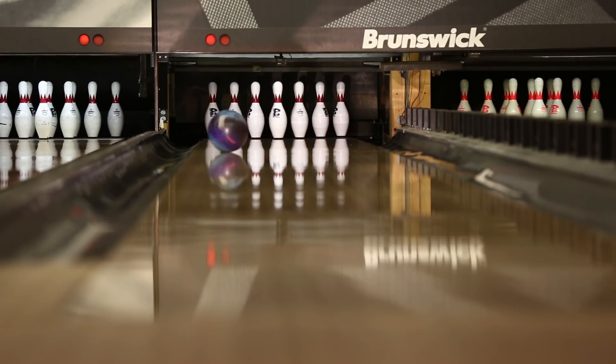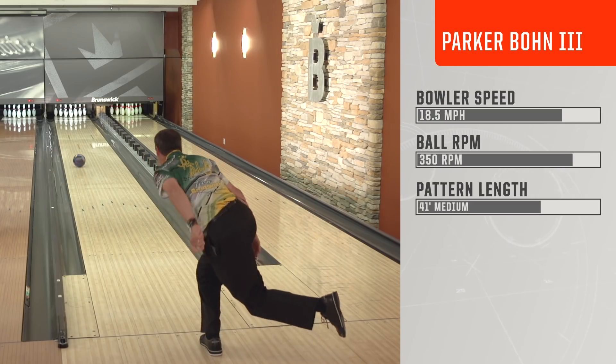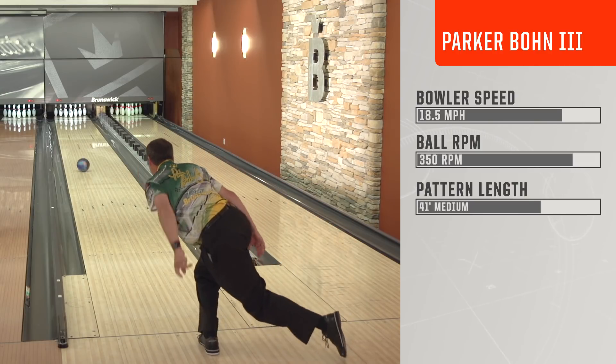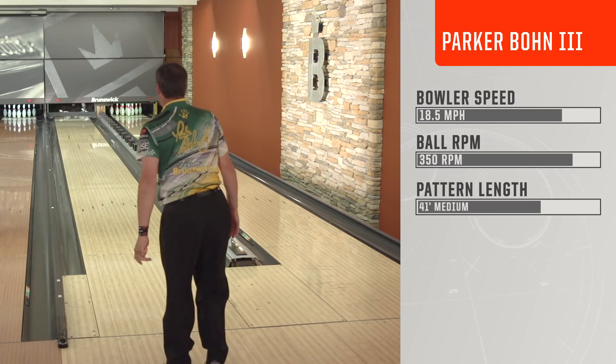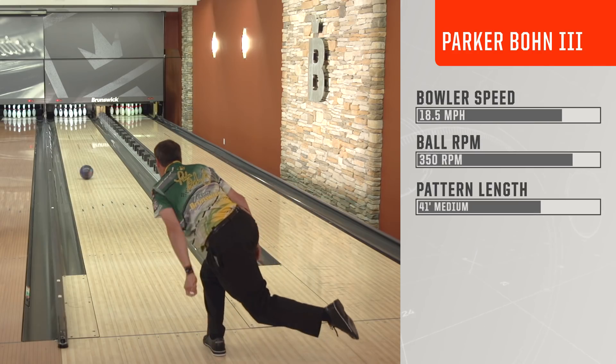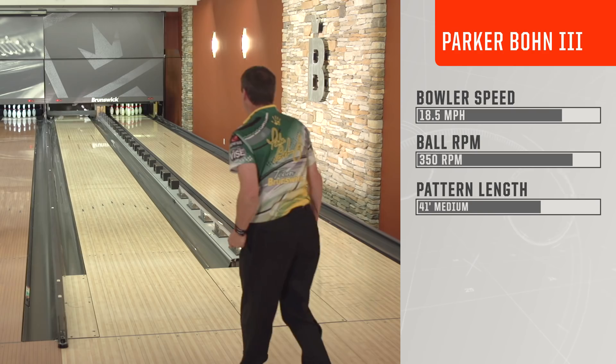You want this ball to be used best on a heavy oil condition. You get out there, you find out the right shape or the look that you're looking for. When we're looking for a ball to go down the lane and pick up with energy and power to go through the pins, on that much oil, this is the ball that you certainly want to put in your bag.